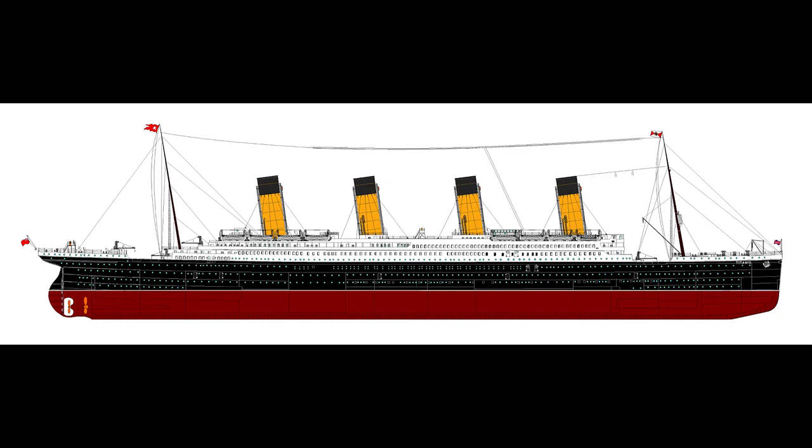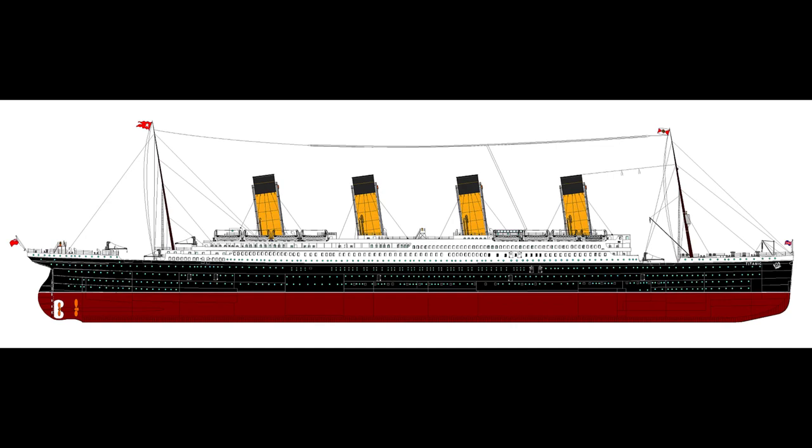Ultimately, the Titanic outweighed her sister ship by more than 1,000 tons.